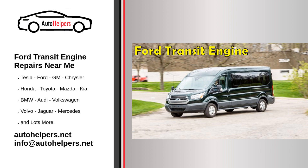Four: think about convenience. If your transit is inoperable, you'll want to find a mechanic who can get the job done as quickly as possible. Look for mechanics who offer convenient services, such as towing or pickup and delivery, to make the repair process as hassle-free as possible.